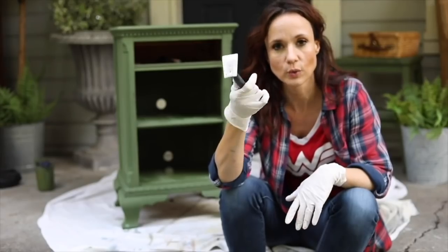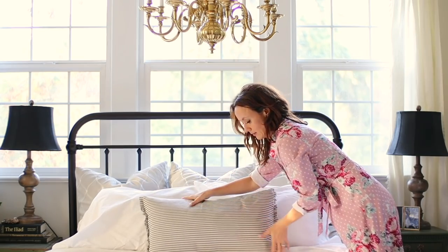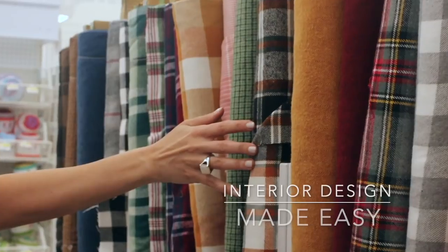Hello my dears, this is Sarah from sheholdsdearly.com and today I am going to talk about 20 different fall decorations in the traditional English cottage style. Let's start with some things that you may have on hand which I think lend themselves very beautifully to fall decorating.